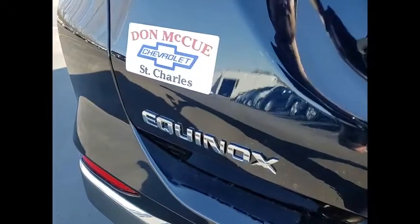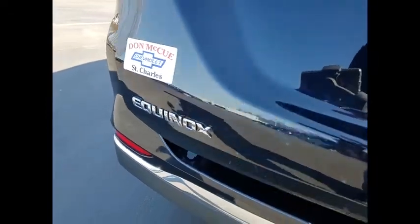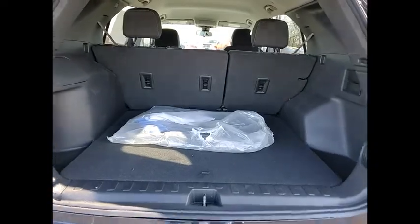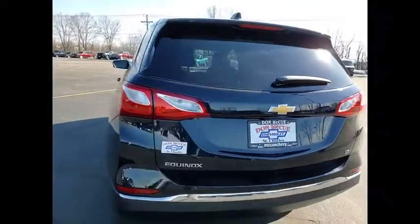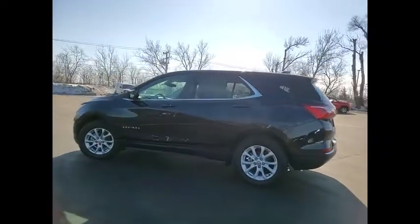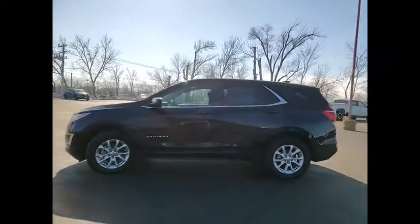Electronic stability control, alloy wheels, brake assist, traction control, remote keyless entry, four-wheel disc brakes, speed control, rear window defroster, rear window wiper, security system. Your new ride is just a phone call away.